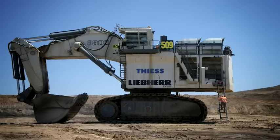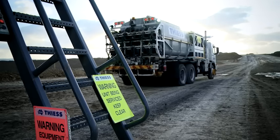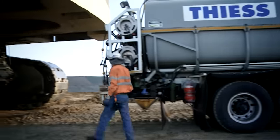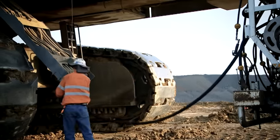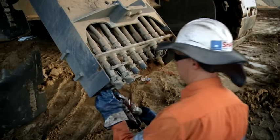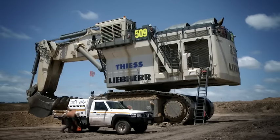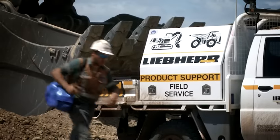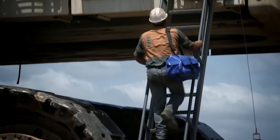To reduce operating downtime, the R9800's concept is based on ergonomic, safe and comfortable serviceability, leading to easier access for inspection and shorter maintenance times. All fluids can be easily and quickly refilled through the service flap. With extended service intervals of up to 1,000 service measurement units, Liebherr's R9800 maximizes production hours, which again leads to reductions in cost per tonne loaded.